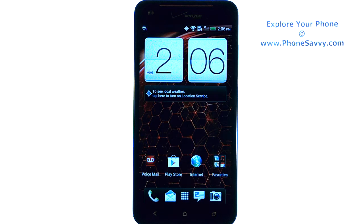So it's good to do this once in a while to keep up on the phone's performance. Visit PhoneSavvy.com to learn more about the HTC Droid DNA.